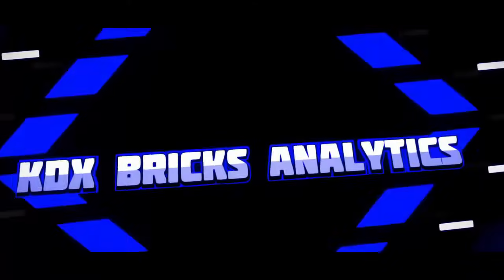Hey everyone, welcome back to KDX Bricks Analytics. It is time for our next Lego investing power rankings video. I'm recording this on Father's Day, but I won't post it right away. So happy belated Father's Day to all the dads out there. I'm still waiting for my breakfast in bed and I'm beginning to think it's not coming. I'm totally kidding. Nonetheless, the show must go on. So let's get right into it.